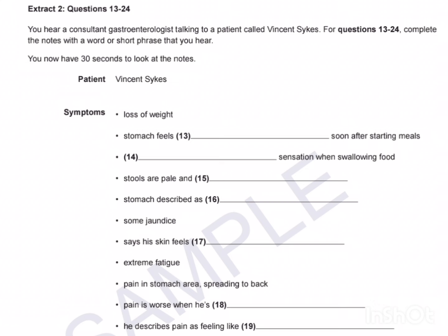For questions 13 to 24, complete the notes with a word or short phrase. You now have 30 seconds to look at the notes.